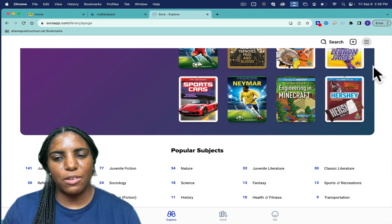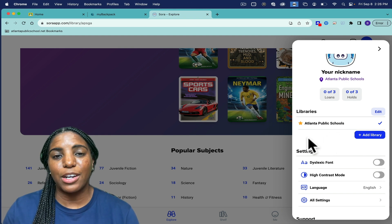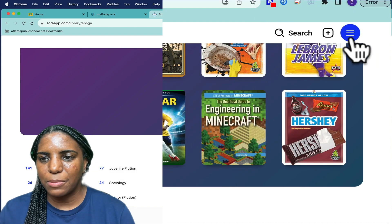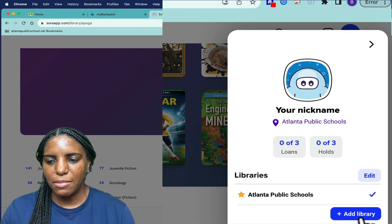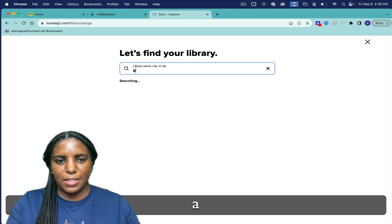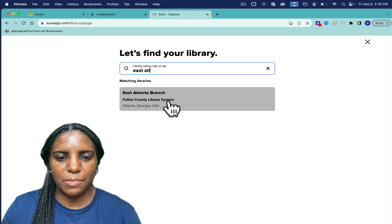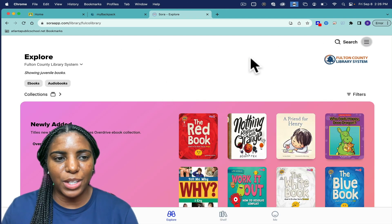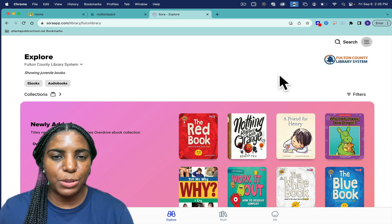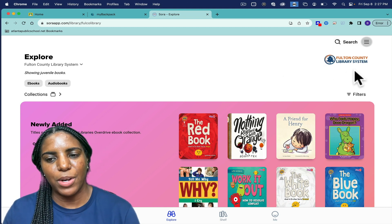One of the awesome features of Sora is that you can also connect to the public library, which will give you access to even more books. If you click on the waffle and click Add Library, you can search for your local branch. Once connected, you will see books available through both Atlanta Public Schools and the Fulton County Library System.